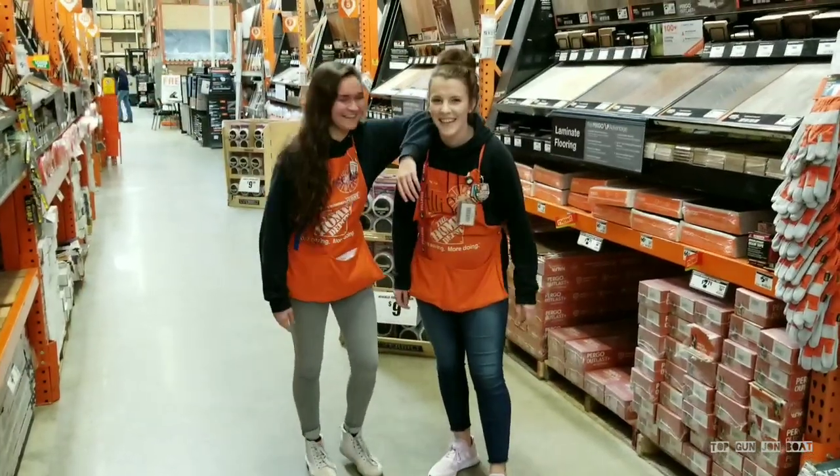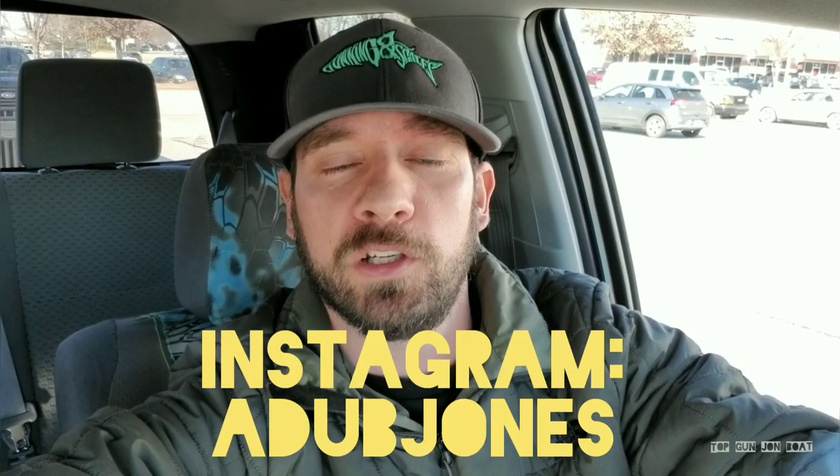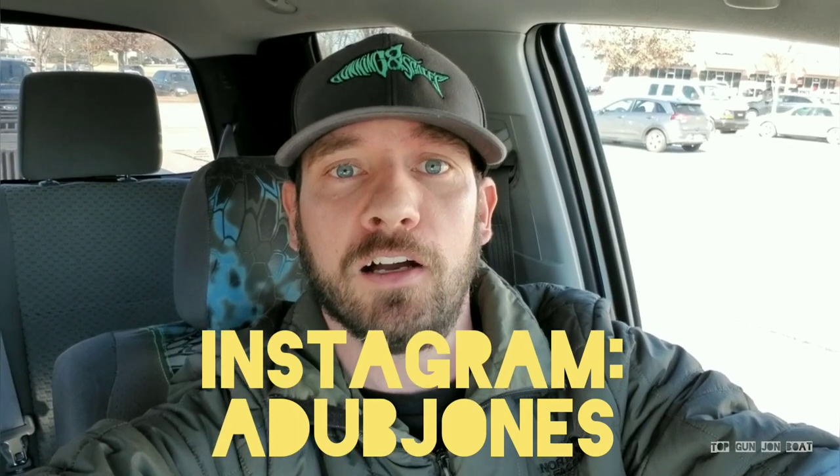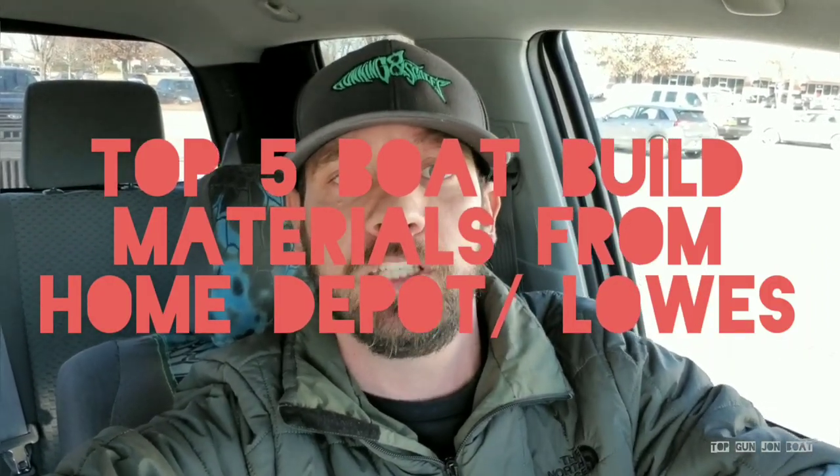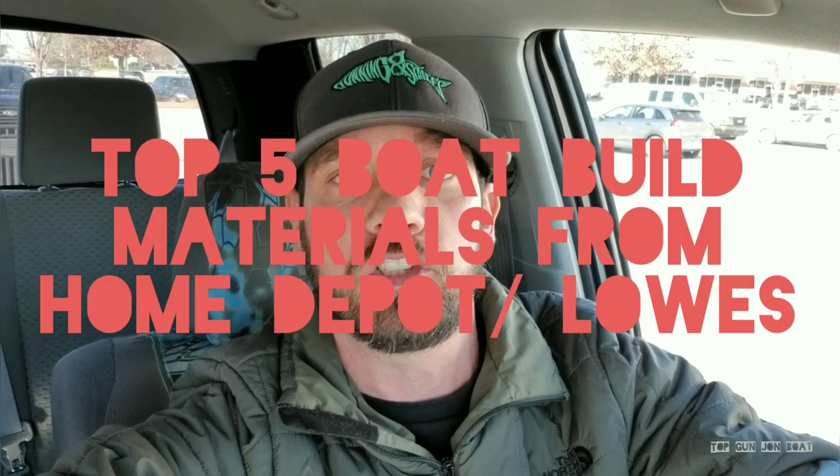What's up cousins? Hey guys, Anthony Jones here. We are sitting in the parking lot of the local Home Depot here in Athens, Georgia. This video is my top 5 products that you can find in a Lowe's or a Home Depot, a big box store, for your John Boat build.